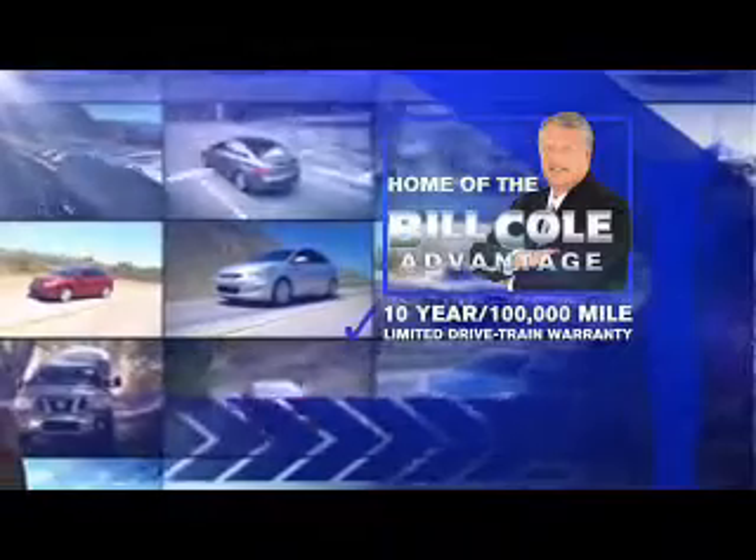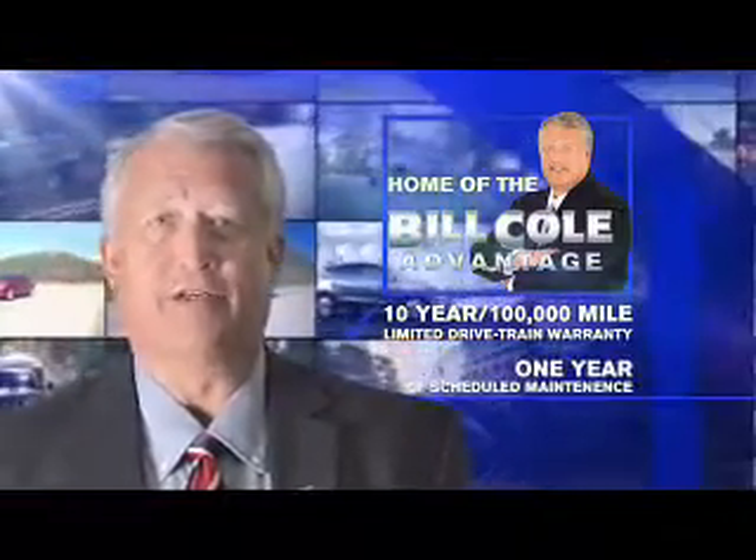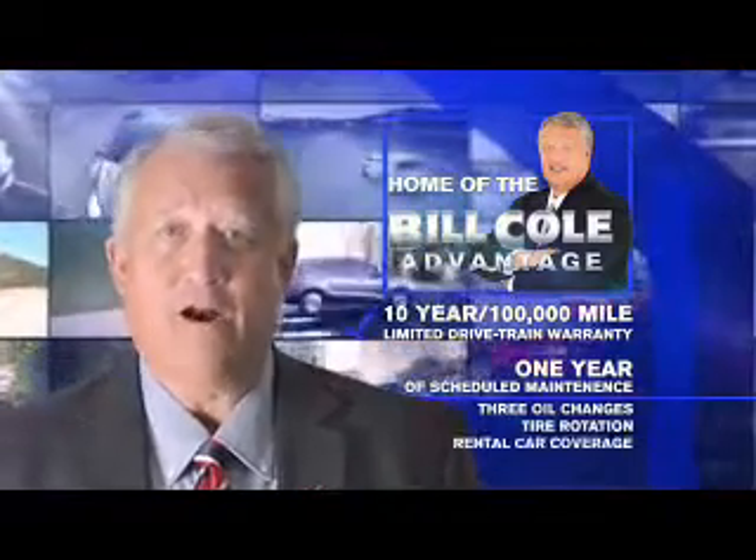This pre-owned vehicle includes a 10-year, 100,000-mile limited drivetrain warranty, a year of scheduled maintenance including three oil changes, a tire rotation, and rental car coverage.